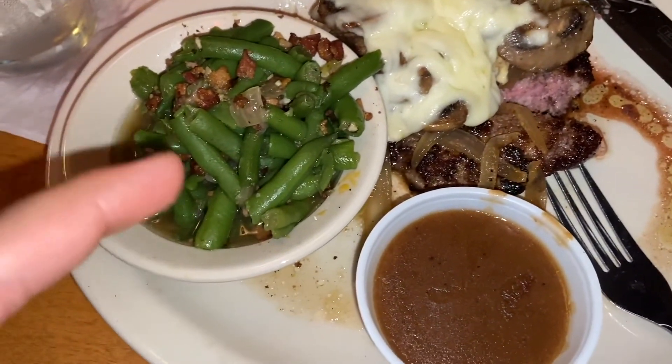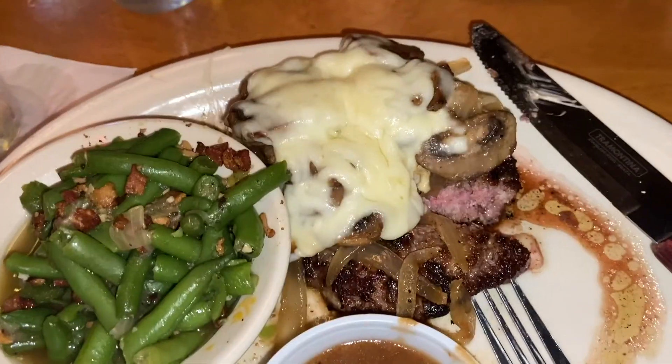Texas Roadhouse over here on 281 and San Pedro area. I got the Roadkill — I've never tried it before, so I'm anxiously waiting to see what it looks like. Got the two sides with the green beans, looking forward to seeing how that turns out. Roadkill, green beans, and sauce. Pretty good to me.